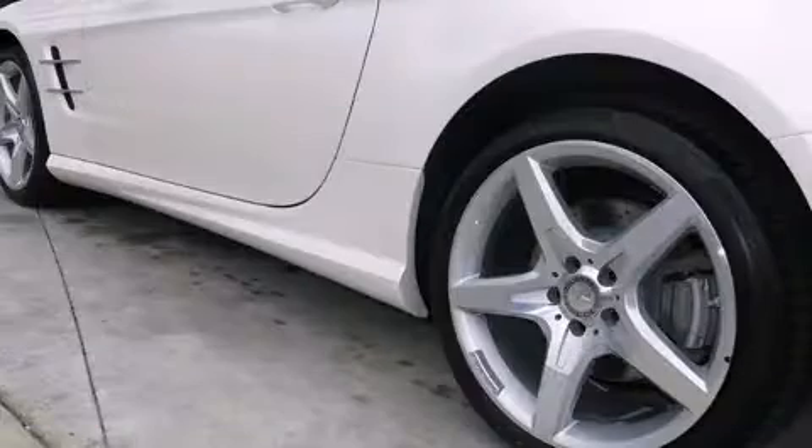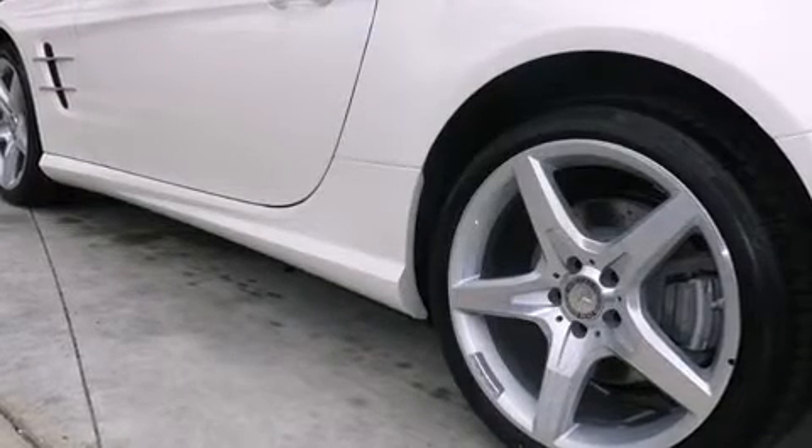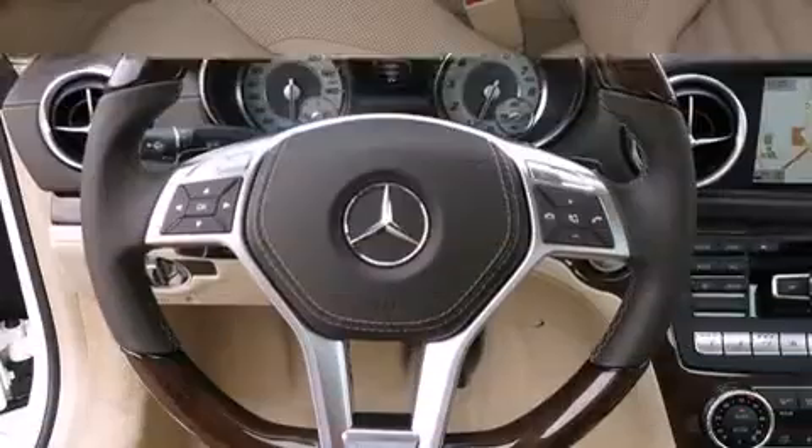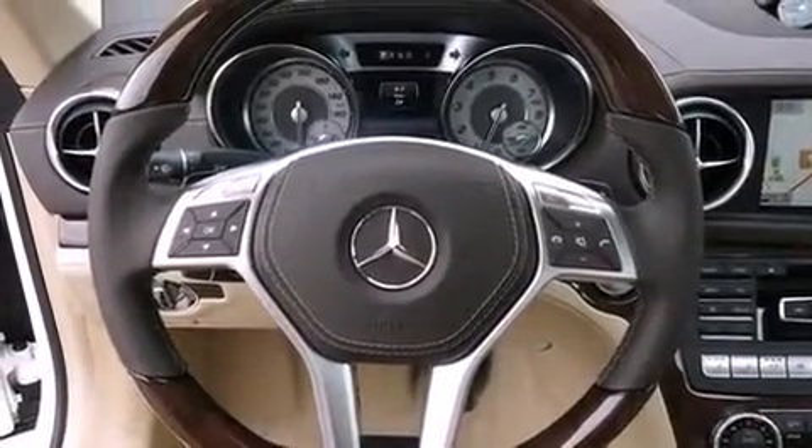All of the premium features expected of a Mercedes-Benz are offered, including power trunk closing assist, a built-in garage door transmitter, front fog lights, heated door mirrors, a power convertible roof, remote keyless entry, and power seats.